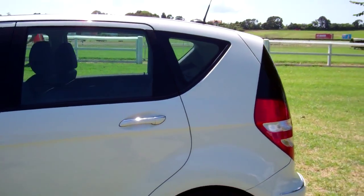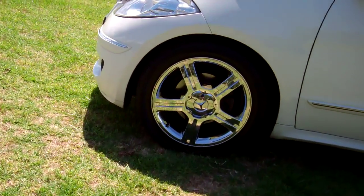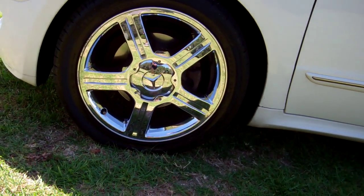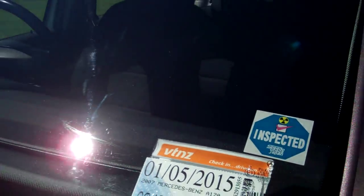Looks fantastic in the white colour. Those 17-inch factory Mercedes-Benz alloy wheels look amazing, in our opinion. Near new tyres on the car, registered through to the 5th month, 2015.